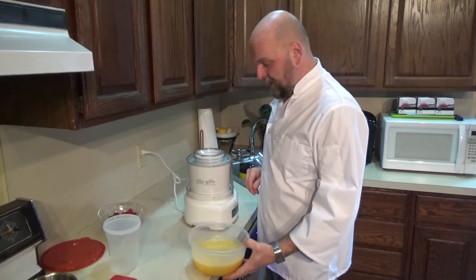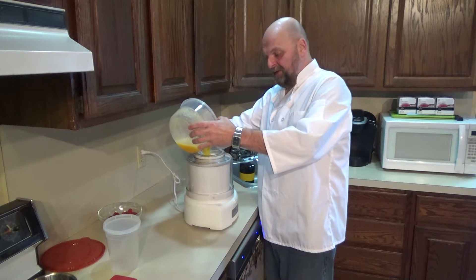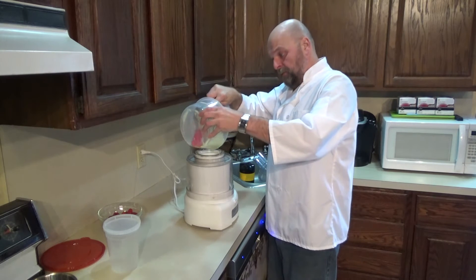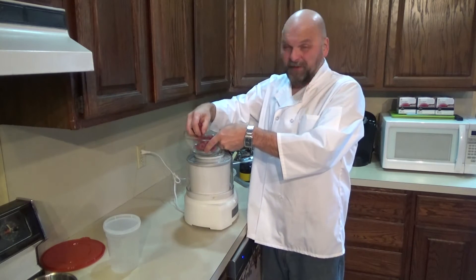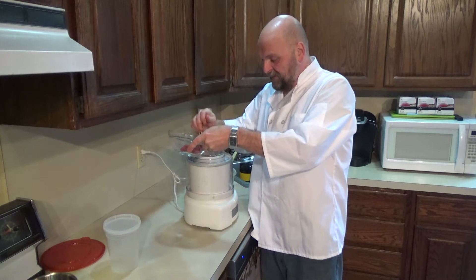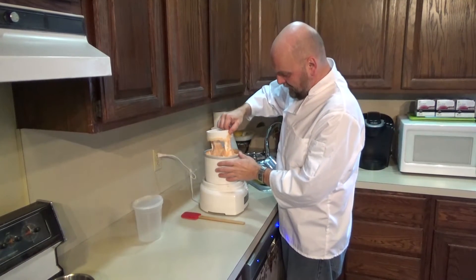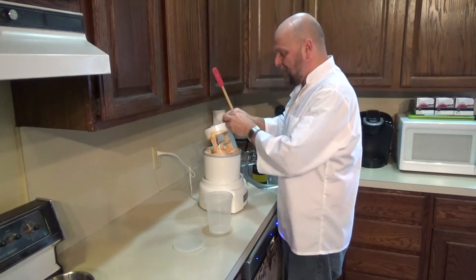Our peach puree is all chilled. Got my ice cream machine ready - just going to turn that on and pour this right in. They're not really expensive machines, quite affordable, and in summertime it's fantastic for making your own ice creams, sorbets, and sherbets. I'm going to take a pint of fresh raspberries and throw those in, and that'll churn into our peach melba sorbet. Look at this - perfect sorbet, just needs to harden up a little, with nice chunks of raspberry throughout.